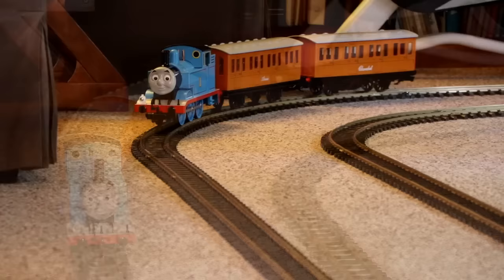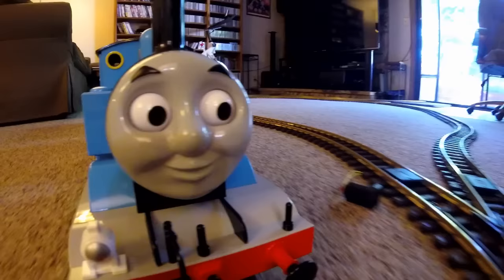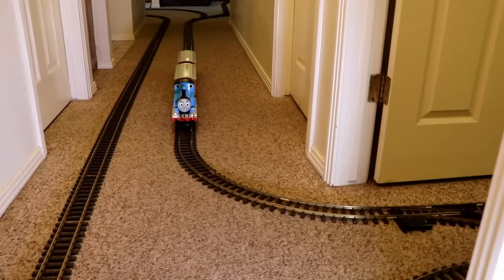Everything Thomas could see was new to him, so he kept glancing from left to right to take it all in. Heading down a long hallway, Thomas was in for a big surprise. Once he turned this corner, he'd have his first encounter with an entire roomful of new friends.